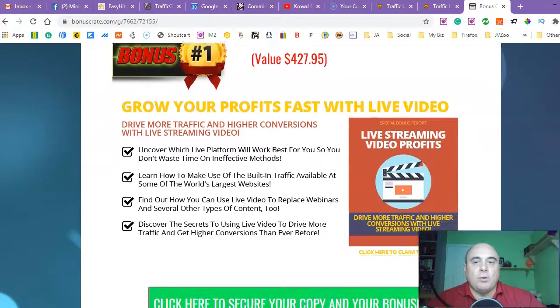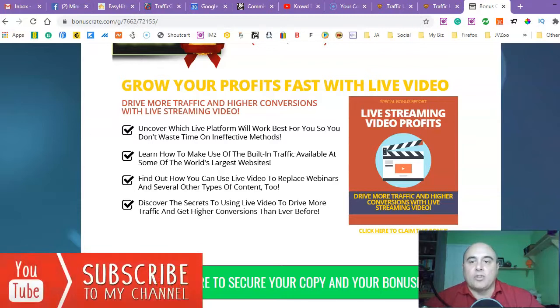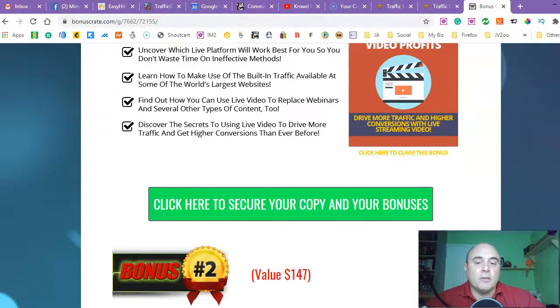Bonus number one is 'Grow Your Profits Fast with Live Videos.' You can drive more traffic and higher conversions with live streaming videos, which is true. I think one of the modules is actually dedicated to live streaming videos. So Robert will show you how to do that and how to do it successfully. And this particular training is more advanced — I'm going to give you some tools and methods on how to make a proper presence and how to brand your company or brand yourself. It's really important these days because videos are king at the moment.